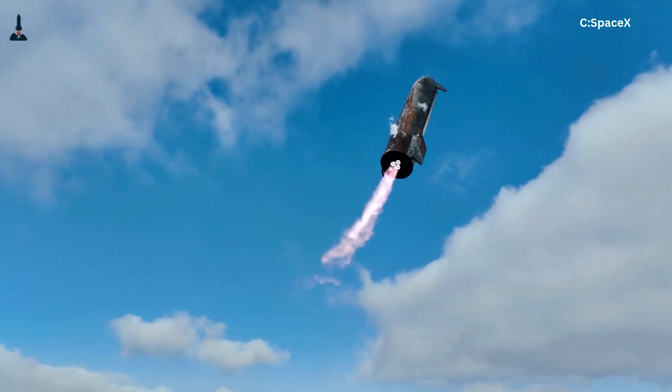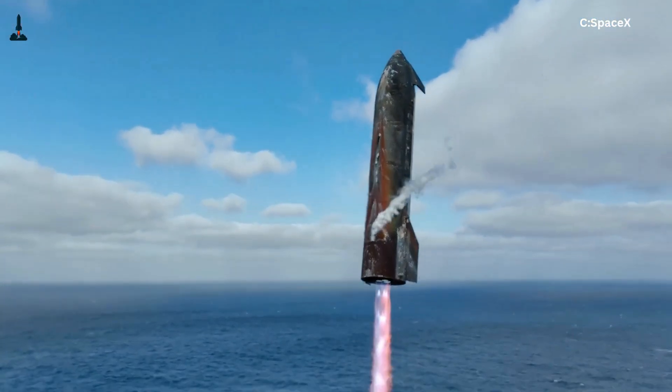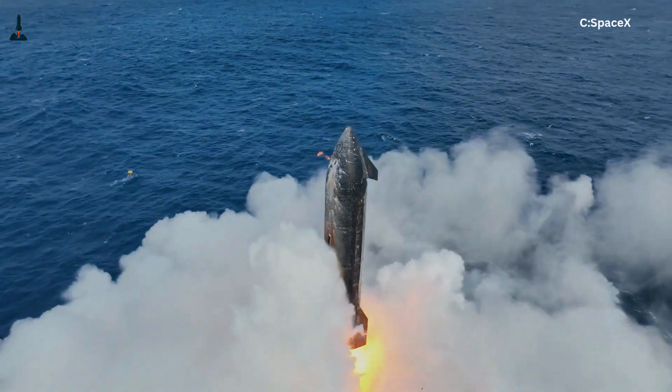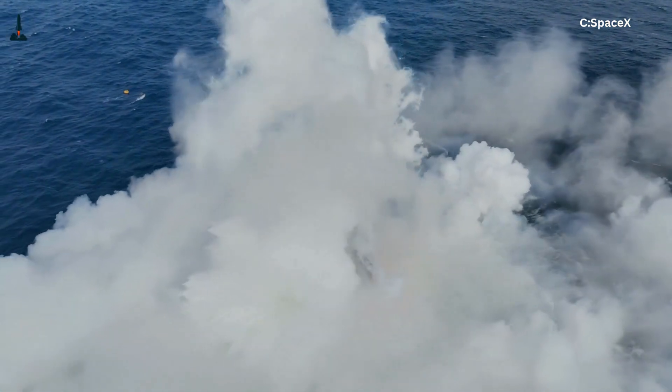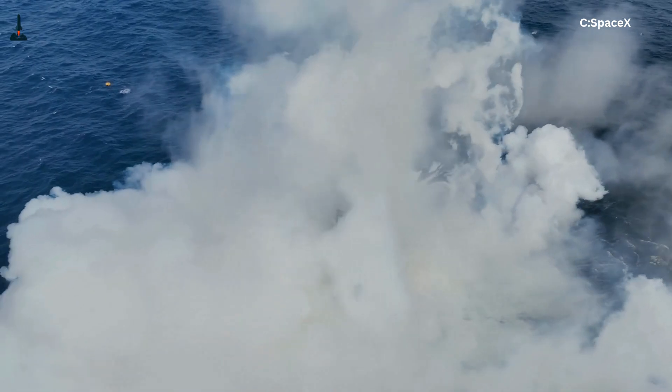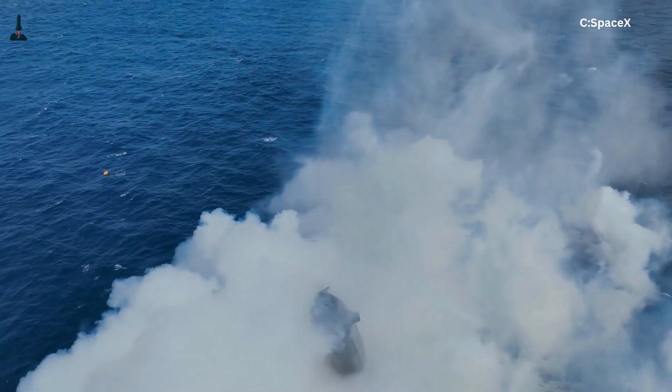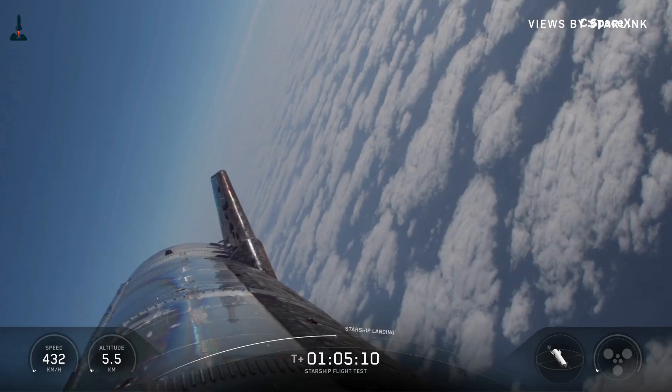Hey everyone, welcome back to Rocketry, where we turn rocket science into something your brain can actually enjoy. And today we're diving into something that most people don't even realize exists — the split-second reflexes that literally decide whether Starship lands perfectly or becomes a flying fireball.